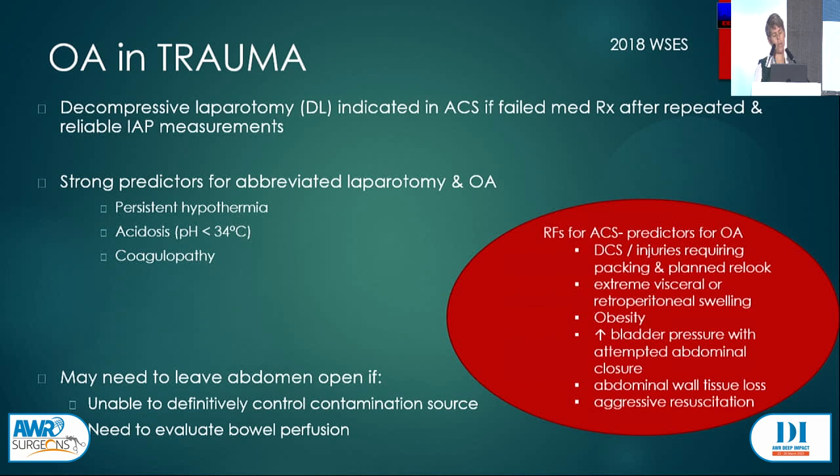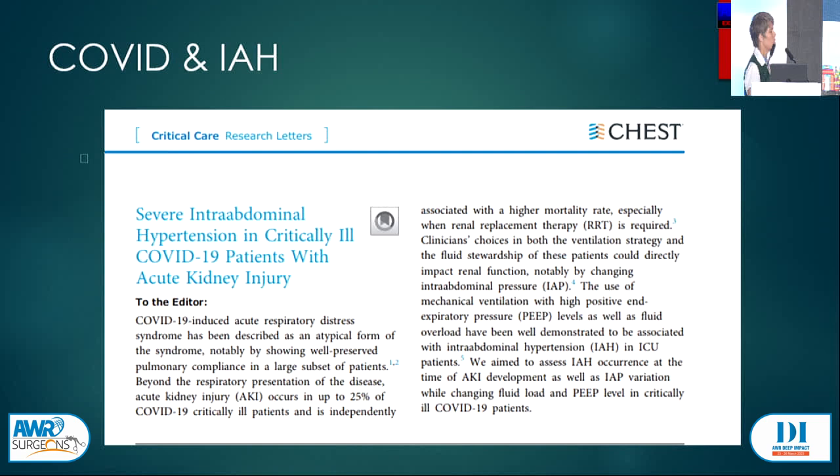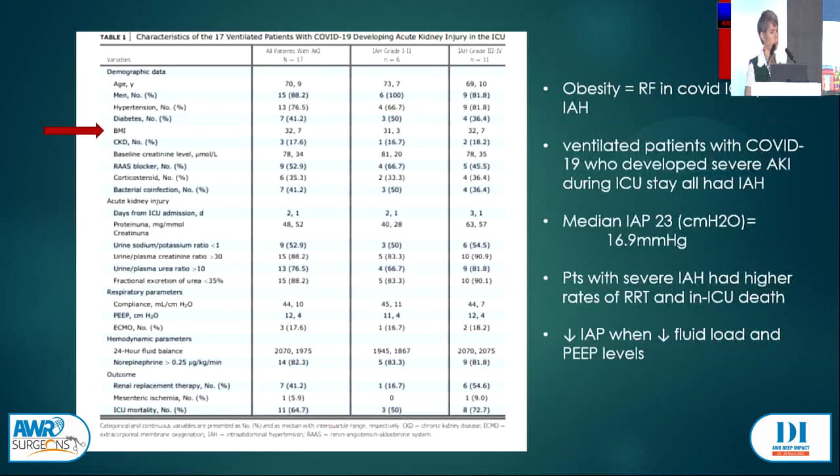The idea evolved and we started talking about damage control and open abdomen in non-trauma patients. It's now used in a wide variety of scenarios: severe peritonitis requiring abbreviated laparotomy, clip and drop, disastrous vascular emergencies with ischemia and ruptured aneurysms, severe necrotizing pancreatitis requiring multiple relooks, and even severe COVID patients with raised intra-abdominal pressure requiring decompressive laparotomy.